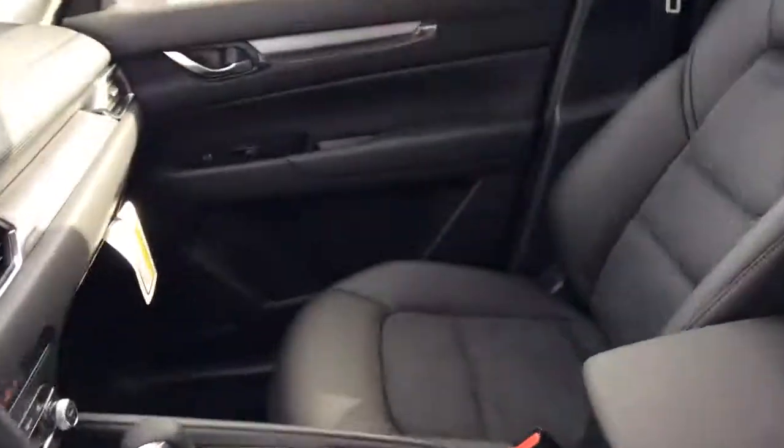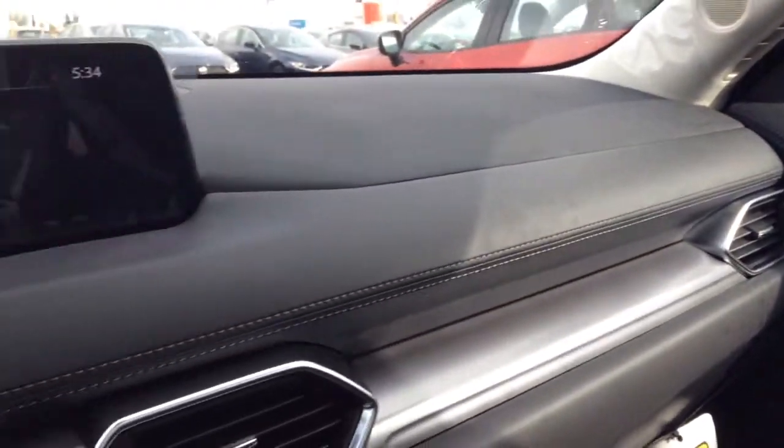As you can see, you have the leatherette with the suede inserts in the seats. Nice accents on the doors and dash as well.